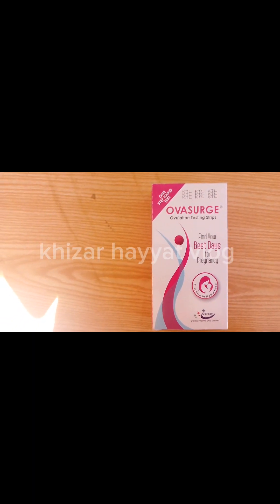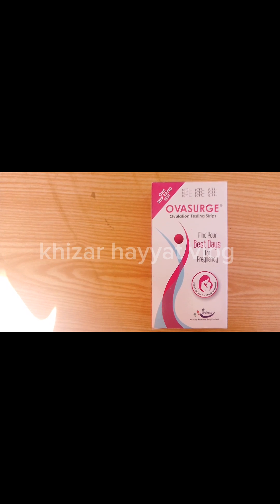As sperm can survive for 72 hours, you might still become pregnant if you had intercourse before you detected your LH surge.